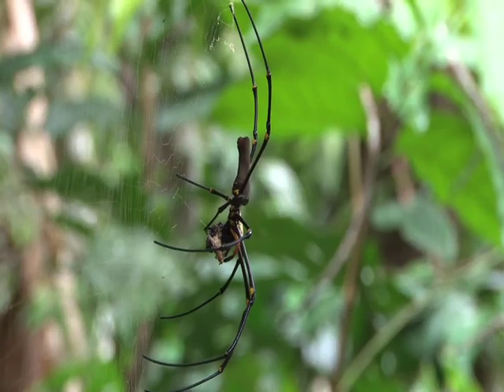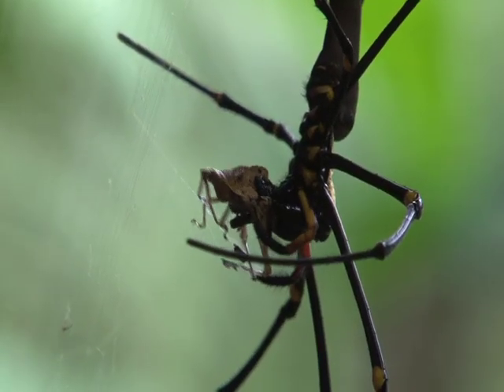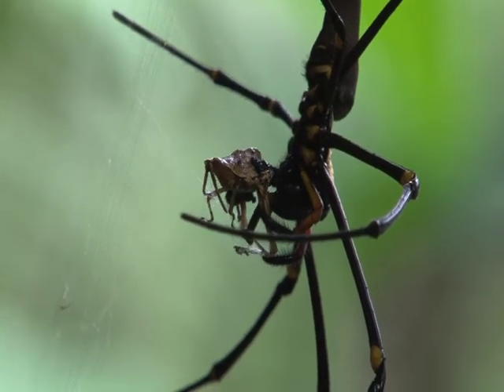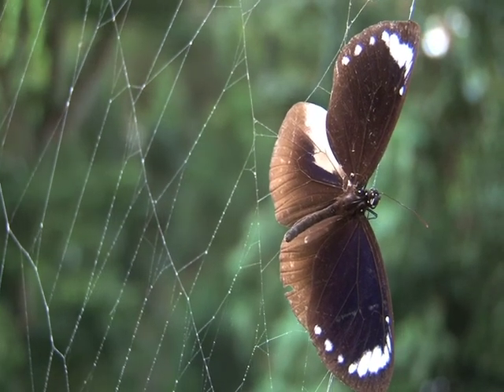She can then return to the meal and consume it at her leisure. These spiders are a threat to insects, but not to us giant humans. They rarely bite and are not deadly — they are, and should be, more scared of us than we are of them.